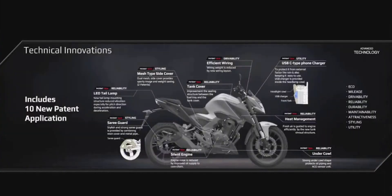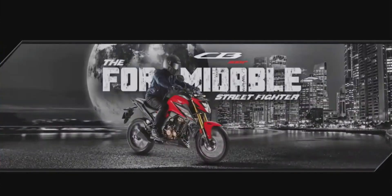In addition to all the technical innovations shared with you, CB300F has 10 new patent applications. The formidable CB300F is made more than what meets the eye.